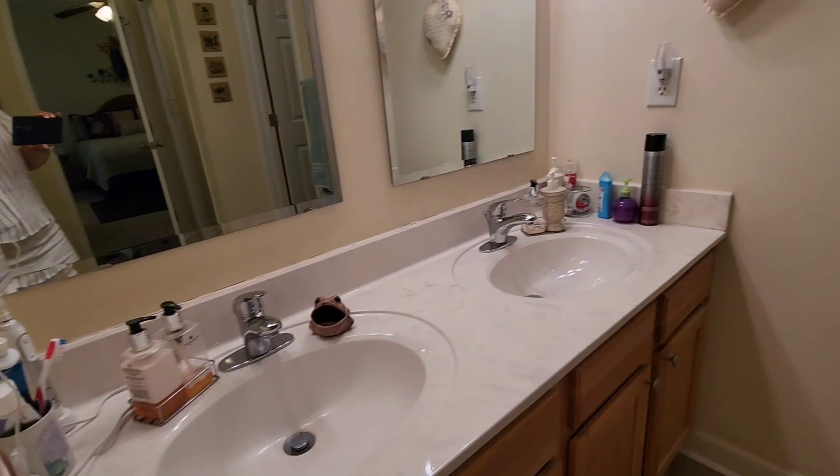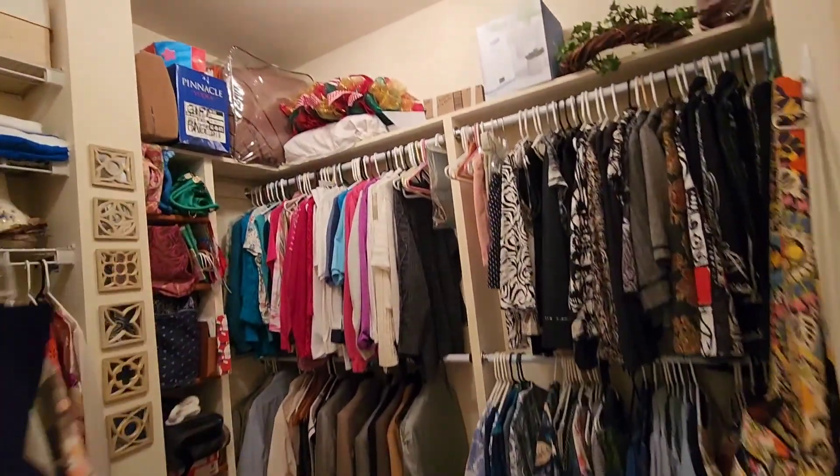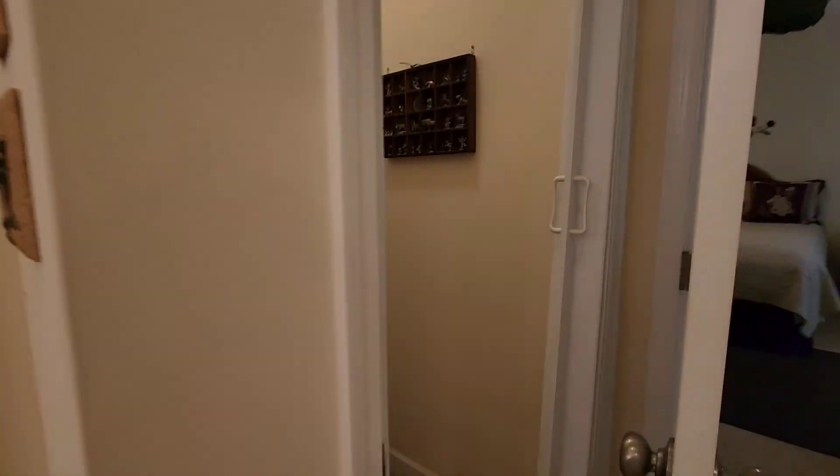We have a separate shower here, a garden tub, double sinks, double vanity, and a large walk-in closet — this was another thing that really attracted them originally. And there's a separate toilet room as well.